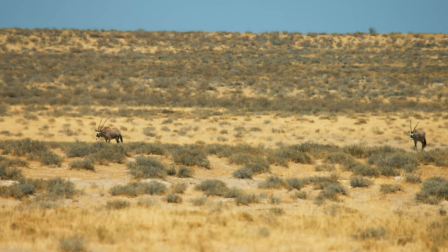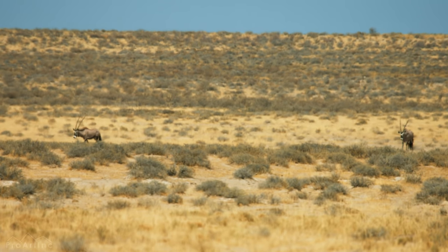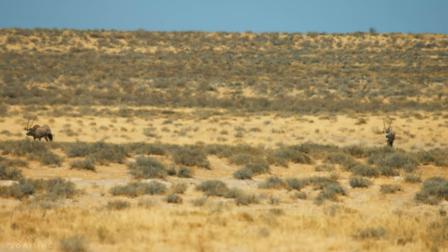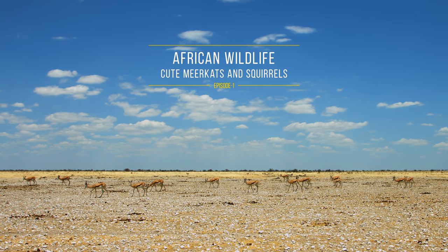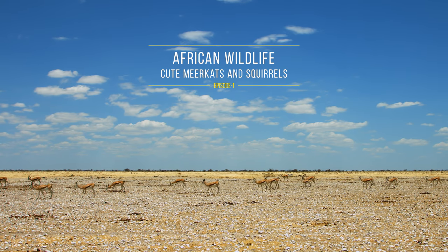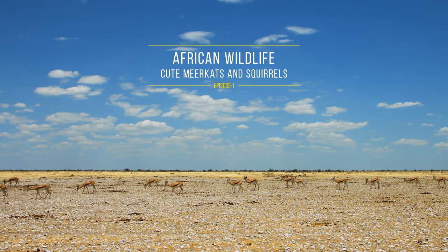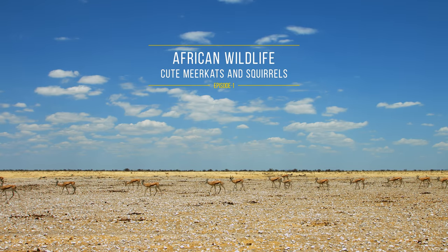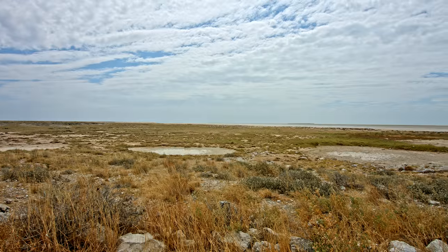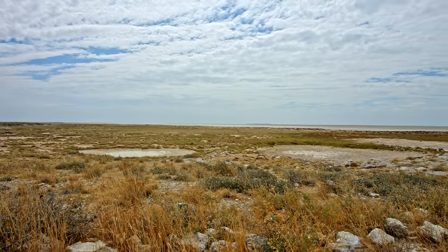The Kalahari Desert is an arid land covering about 350,000 square miles of the southernmost region of the African continent. In October, during the daytime, the sun heats the air to 37 degrees Celsius, and at night the temperature drops to 17 degrees Celsius.